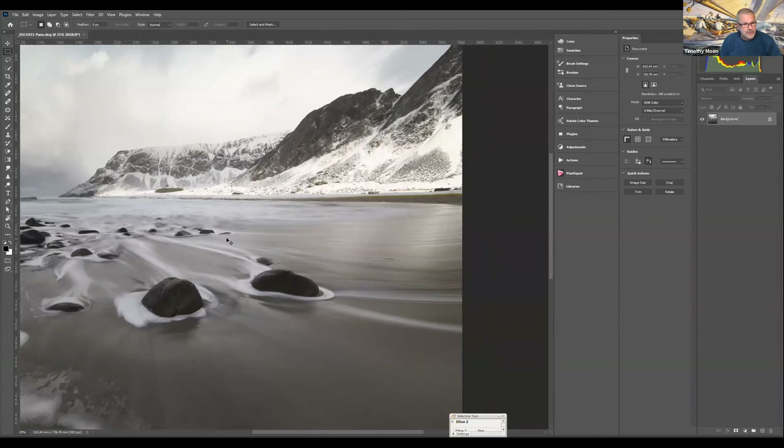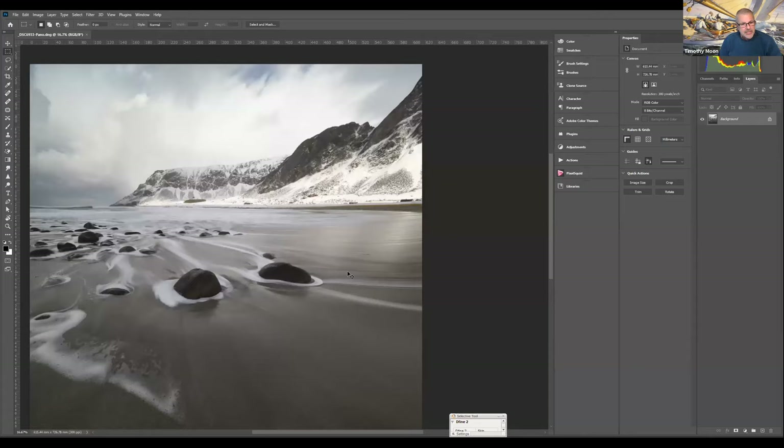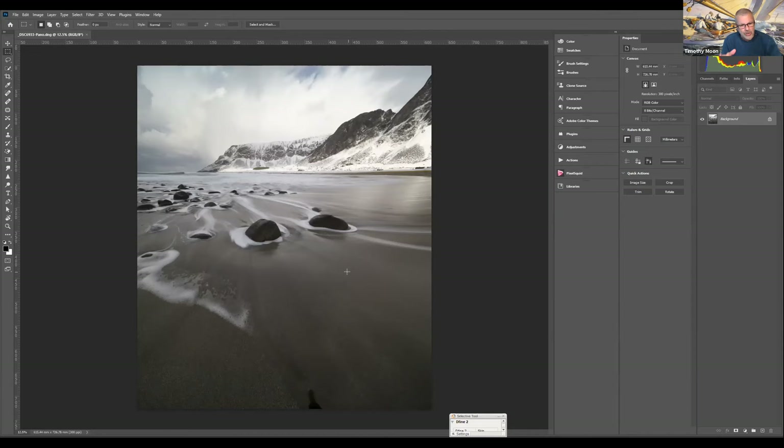It gives me the base of the image to work with. It's a two-second exposure. At that time of day and with those light conditions, two seconds gives you that nice long draw. And then you can get those patterns in the water as the water's actually drawing out away from you.